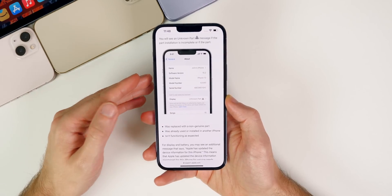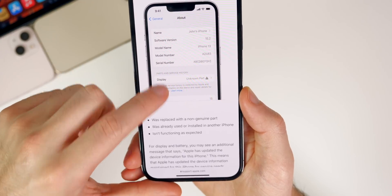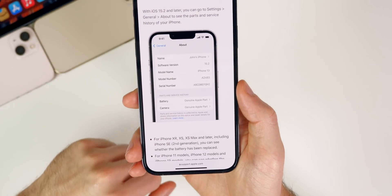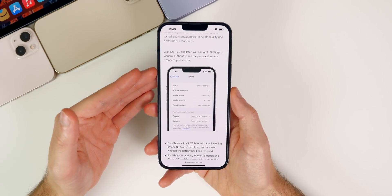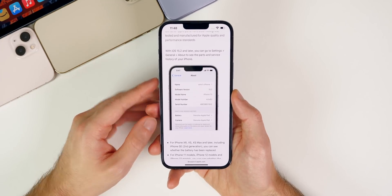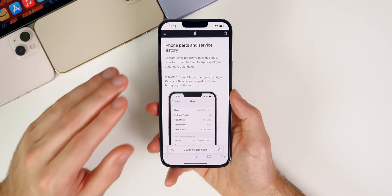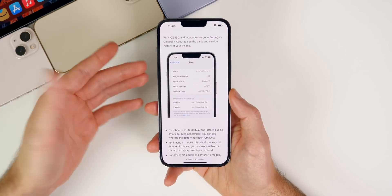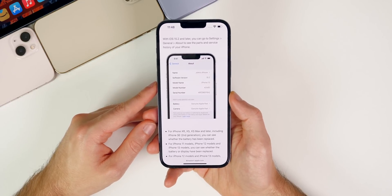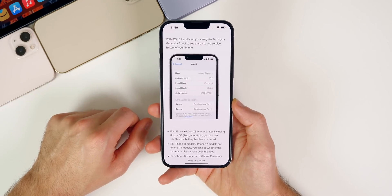The new Parts and Service History feature, which shows in Settings > General > About, will show whether you have genuine Apple parts or not — for things like your battery, camera, or display. A lot of people are reporting that's working great in 15.2, and some are seeing it show even more data in 15.3. This feature was introduced with 15.2, and from what I've seen on social media things seem to be going well. It's going to help a lot of people in the secondhand market when buying an iPhone — definitely one of the most underrated features in 15.2.